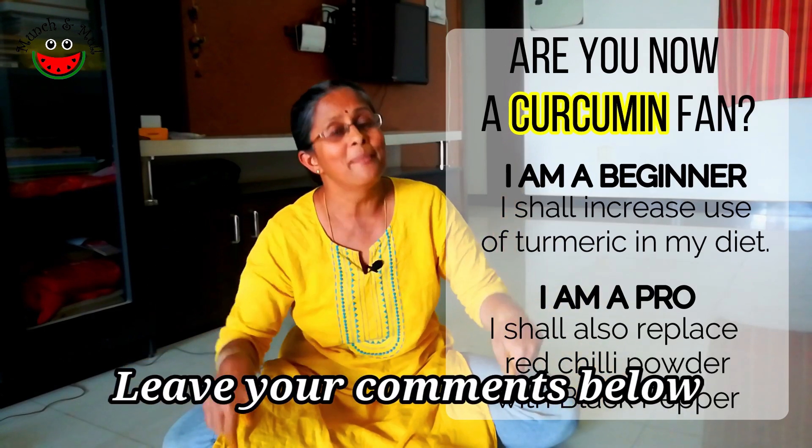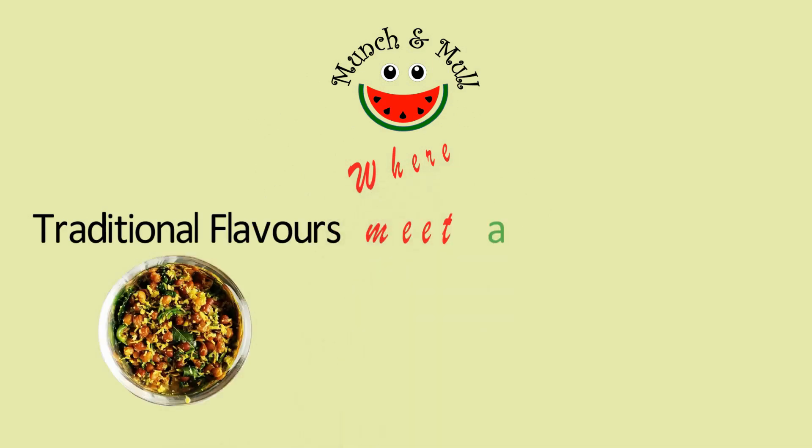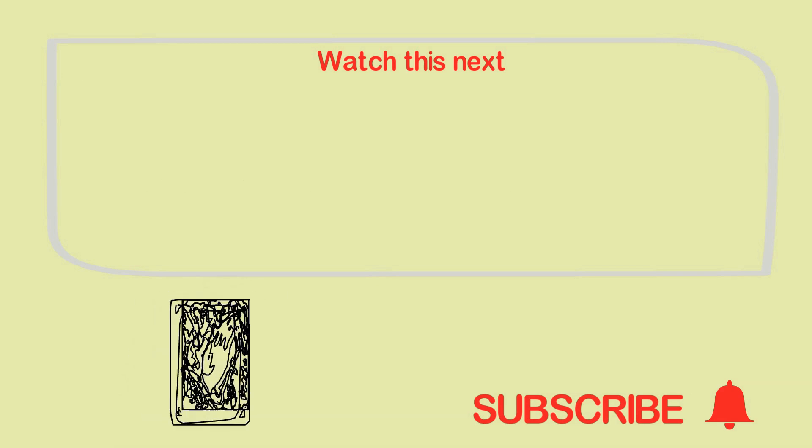I hope you enjoyed this video. I invite you to join me at Munch and Mull, where traditional flavours meet a green future. Do share this video with your family and friends. Subscribe to the channel and click on the bell icon for notifications of newest videos uploaded. Thank you and Namaskarams.